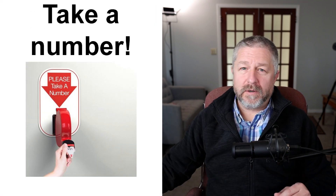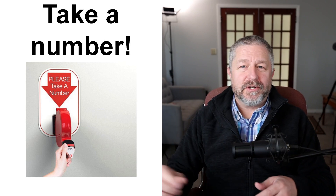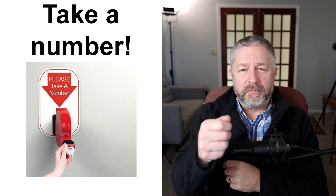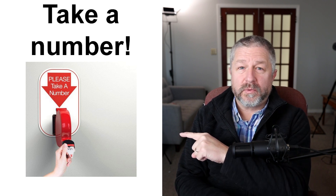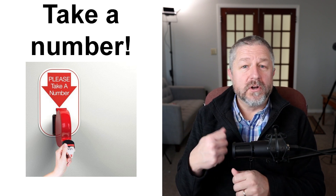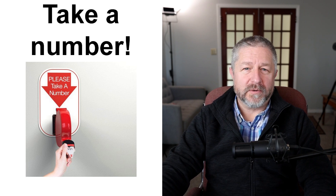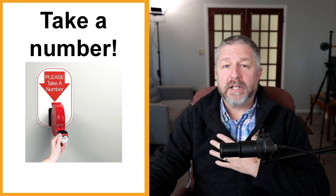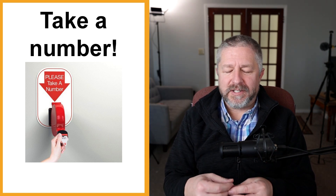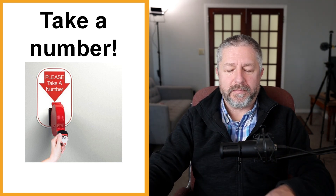Have you ever been somewhere where you needed to renew your driver's license or gone to a doctor's office without an appointment? There are places with a sign that says "take a number," with a little device where you pull a number out. We have this in our grocery store at the butcher section — you take a number, and when they call your number or it shows up on a screen, it's your turn to be served. If I went in person to renew my driver's license, I'd probably have to take a number and wait.